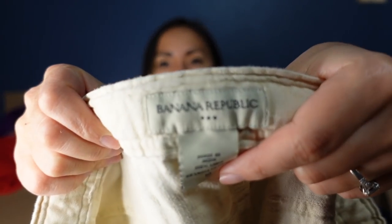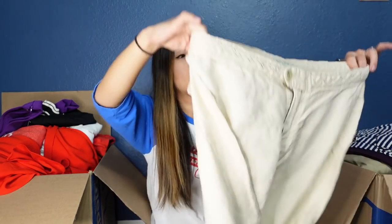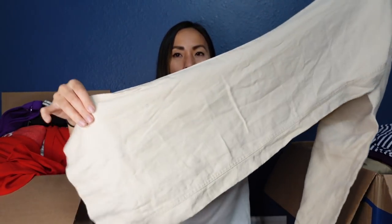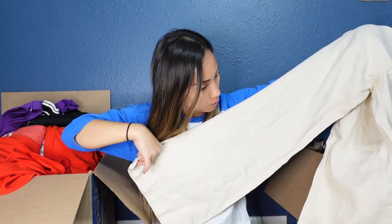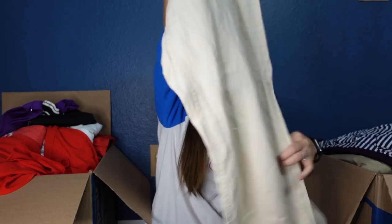This is Banana Republic Factory — the factory part is not super exciting, but I can already tell from looking at it that it's 100% linen. So even though it's the factory line, it's still going to sell pretty well and hopefully fast, especially if I get it listed soon because people are shopping for linen right now. It's a size 10 with a really cool braided woven waistband — just a really nice pair of wide leg oatmeal-colored pants, perfect for this season. I'll probably list these for $25.